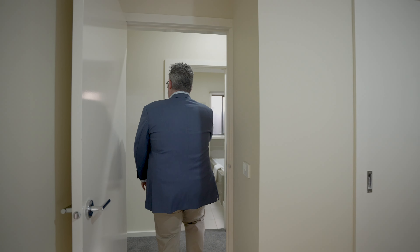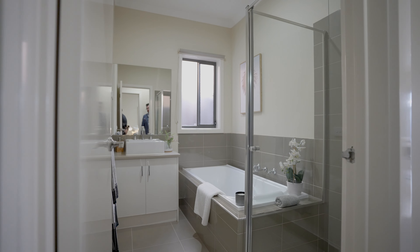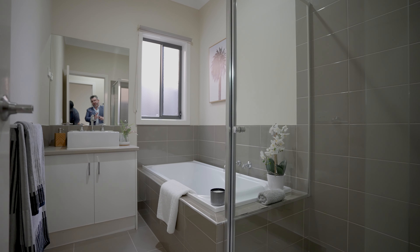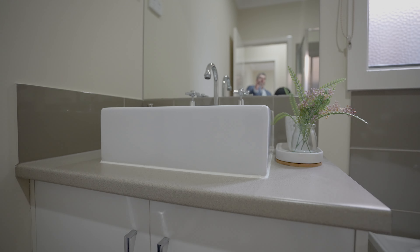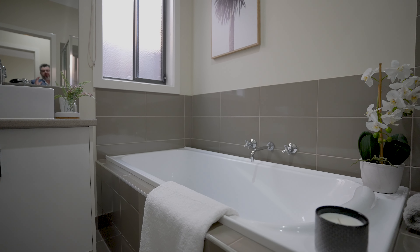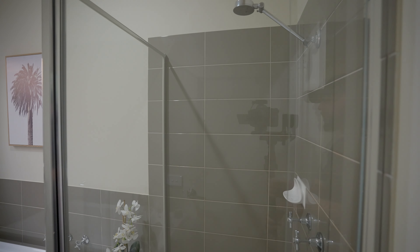Back through the other side, into your second bathroom — the main bathroom. This is going to serve guests as well as the other two bedrooms. As you can see, beautifully cleaned — vanity, nice big mirror. We've got the bathtub as well, so for those families with kids or people who love a bath, you've got it. Plus your shower as well.